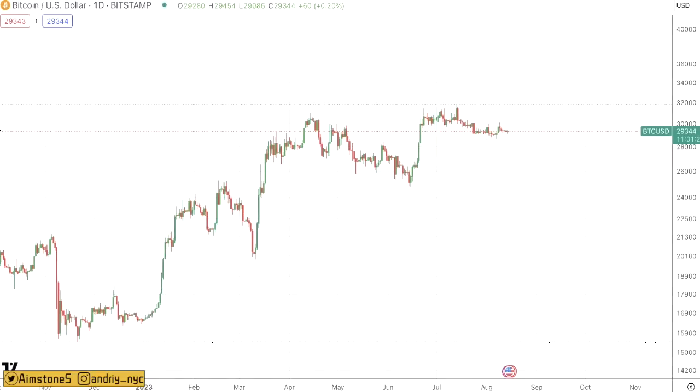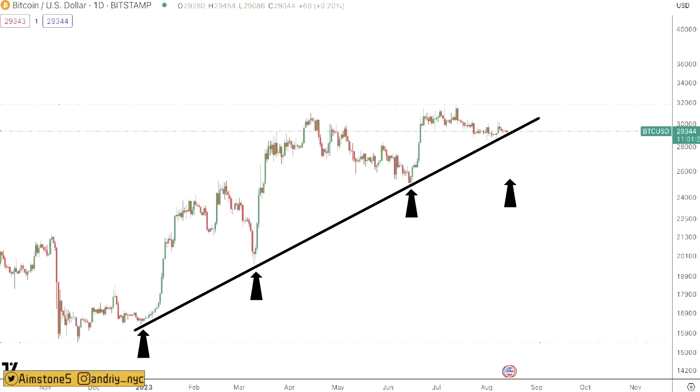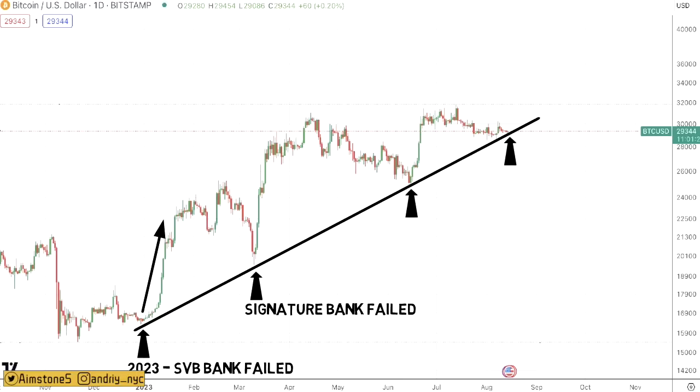Looking at the daily Bitcoin chart, BTC is supported by a positive momentum line with four distinct support points. The first was in early 2023 when SVB bank collapsed and BTC skyrocketed from ~$16K to ~$20K. The second was when Signature Bank collapsed and BTC bounced from $19K to ~$29K. The third was when BlackRock applied for a Bitcoin spot ETF and BTC bounced from $25K to ~$31K. Now we're sitting slightly above $29K.